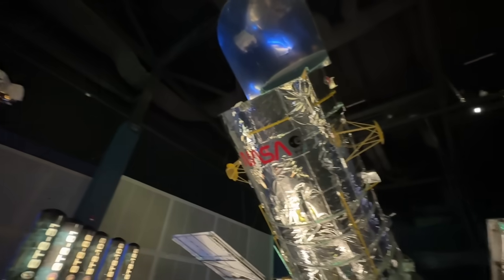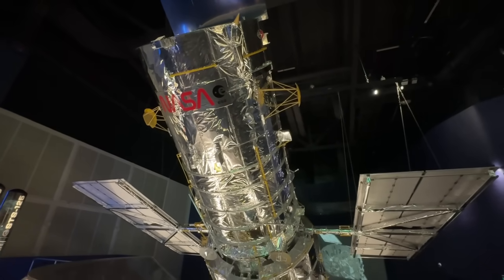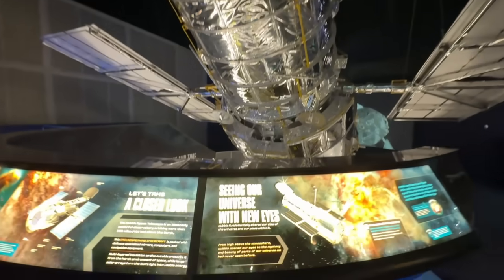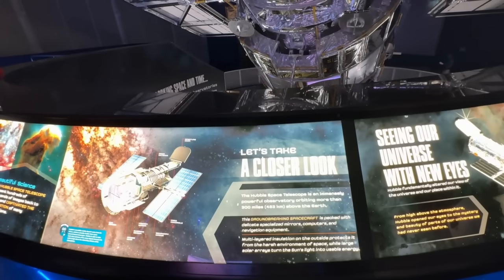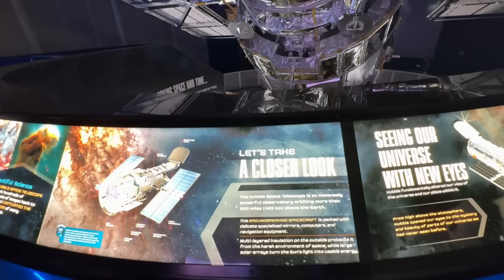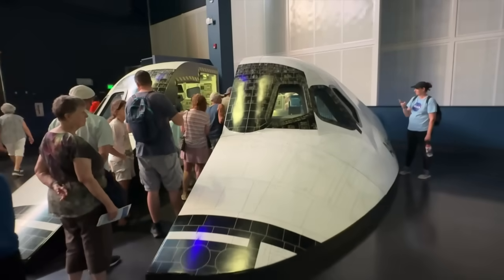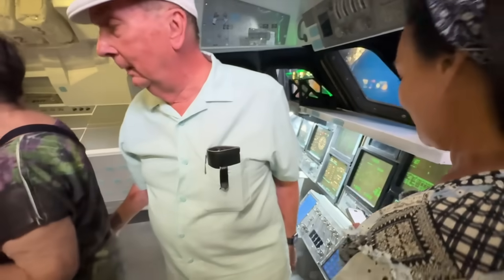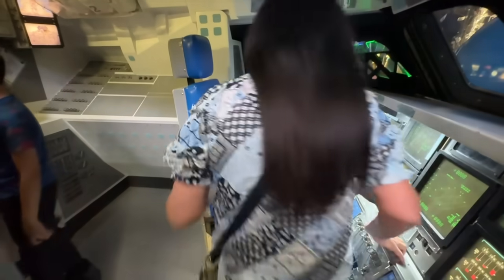This is the Hubble Telescope. This is what lets us see deep into the universe. The Hubble Spacecraft Telescope — this immensely powerful observatory orbiting more than 300 miles above the Earth. This is the capsule of the Space Shuttle cut in half so you can see what it was like — basically like flying a plane.